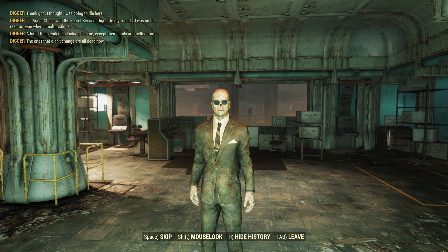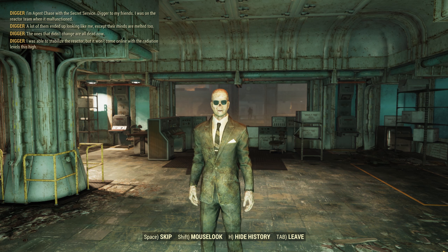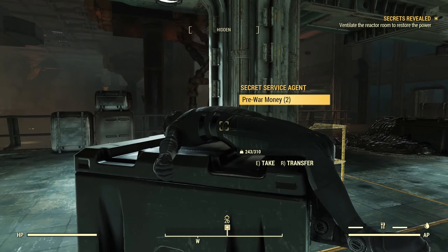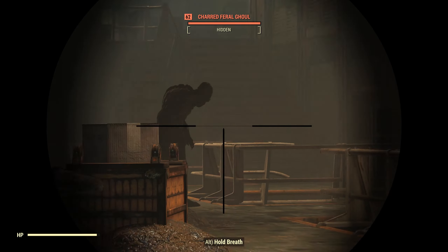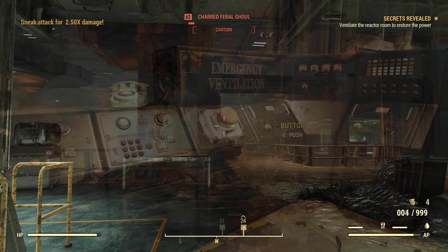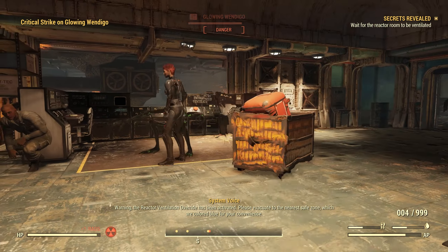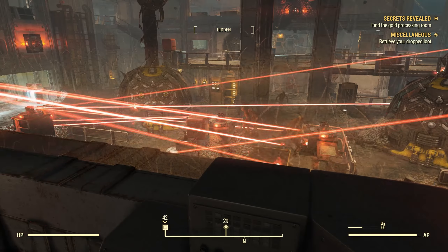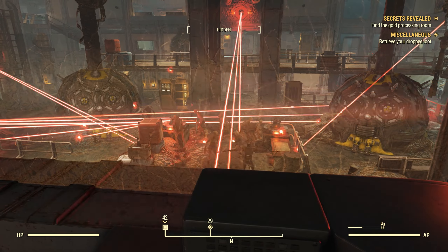Digger had considered venting the chamber to clear the radiation himself, but feared that any additional dosage could turn him feral. The vault dweller, wearing their Chinese stealth armor — a radiation resistant outfit — made their way to the control room, fighting when they couldn't sneak past the ghouls and wendigos. Once in the control room, they activated the emergency ventilation, cleansing the room of radiation. With the radiation cleared, the reactors came back online, the security system rebooted, and the ghouls were quickly gone.